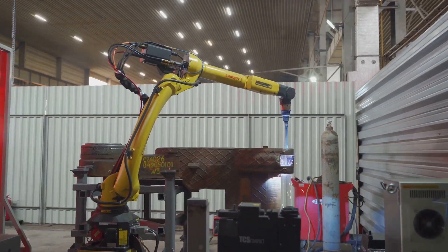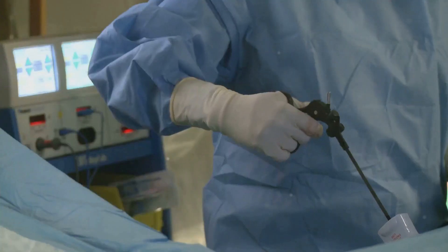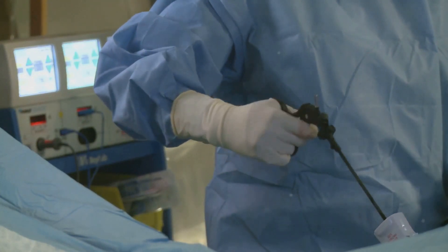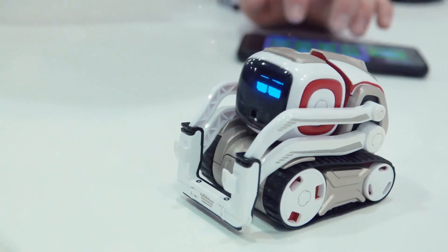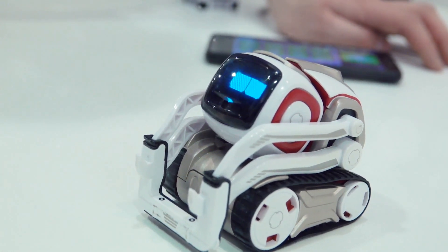It can perform a wide range of tasks, from simple repetitive actions to complex problem-solving. From delicate surgery to heavy lifting, it's up for the challenge, showcasing its adaptability and strength. Its advanced sensors and AI allow it to learn and adapt, making it smarter with each task it performs.